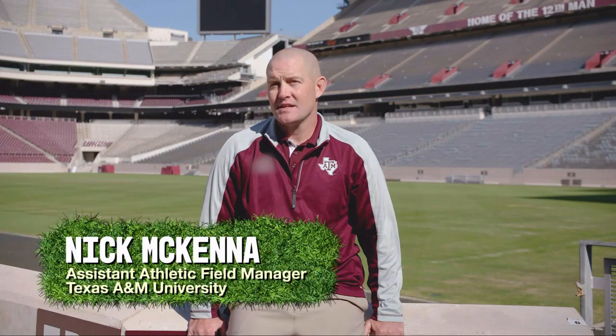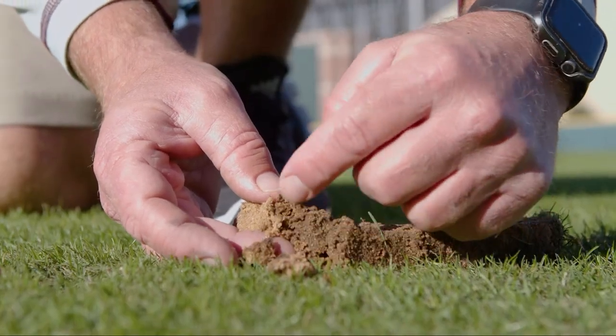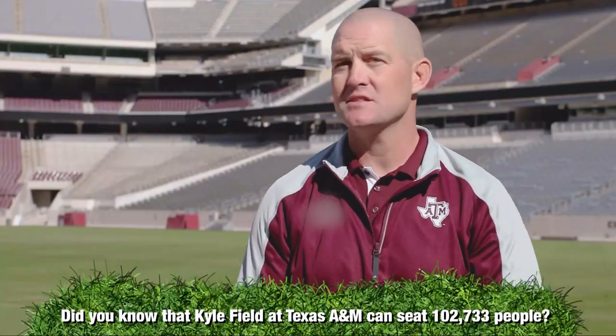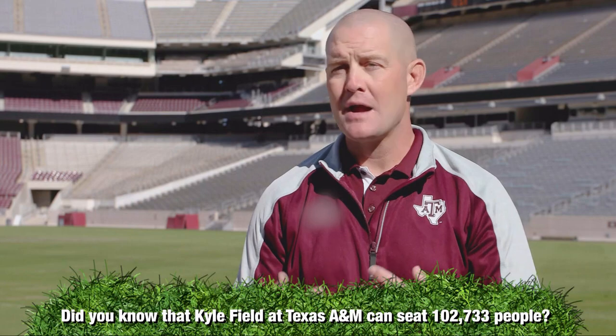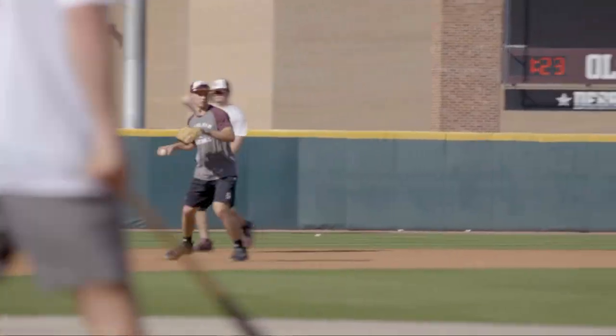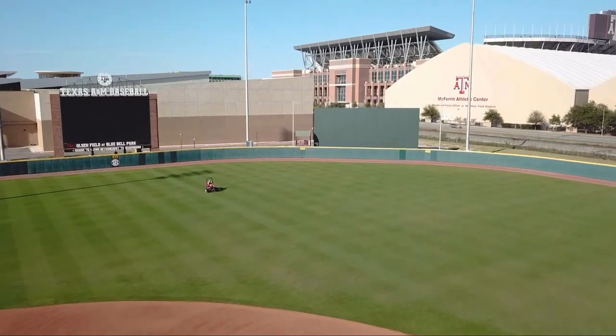My name is Nick McKenna. I am the Assistant Athletic Field Manager for the Texas A&M Athletic Department. Part of my role is being jointly responsible for the care and maintenance of all of our athletic fields that our teams compete on. We do all the maintenance for the grass playing surfaces — mowing, fertilizing, watering — and for Kyle Field, for example, all the painting of lines and logos for games. My primary responsibility is to make sure our grass playing surface is safe for our athletes on a daily basis. As a secondary level, part of our job revolves around the fan experience — providing an aesthetically appealing athletic surface. It's a balance of safety and appearance.